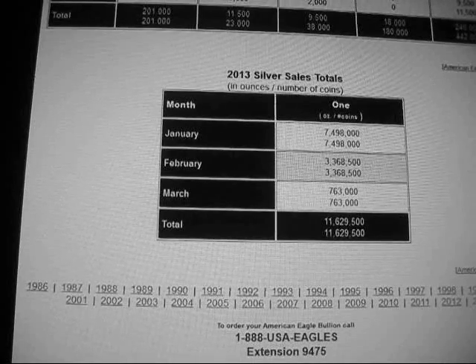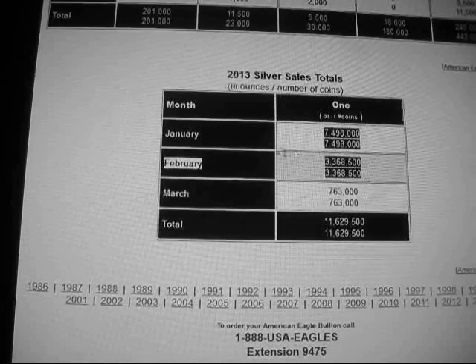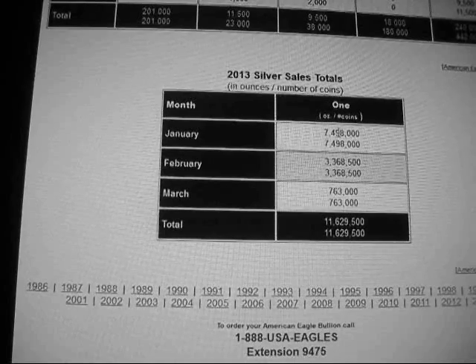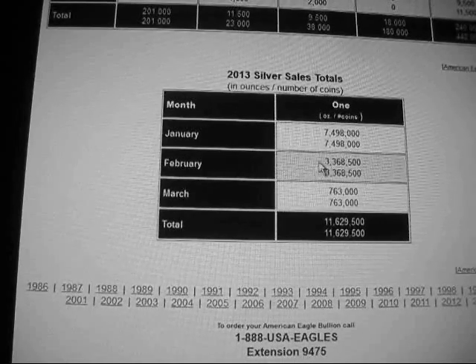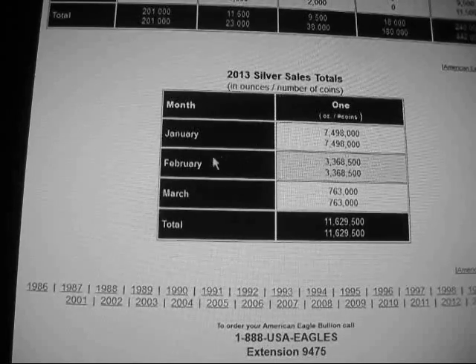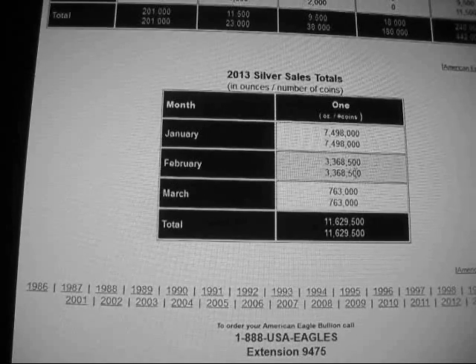This is the US Mint government website. Silver Eagles sold in January of this year: 7.5 million — a new record. Eagles sold in February this year: 3.3 million — also a new record for February. And a lot of people are dismissing these numbers and saying it doesn't mean anything.